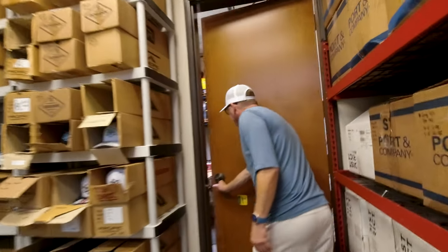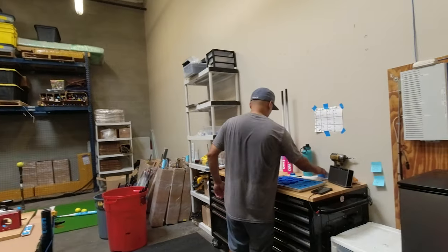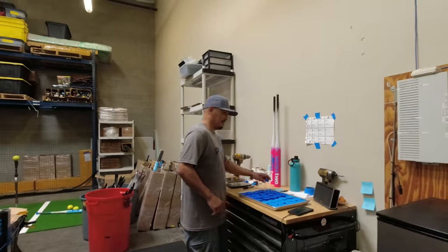So now we come back here — this is our shop. This is where we do our assembly. Lex Ramirez assembles every single bat that's made.